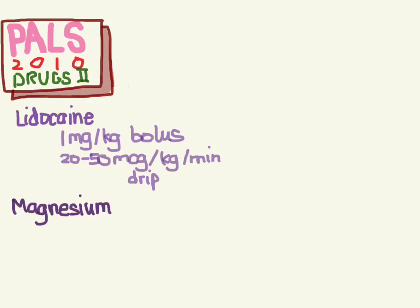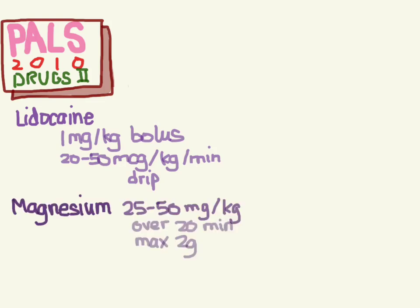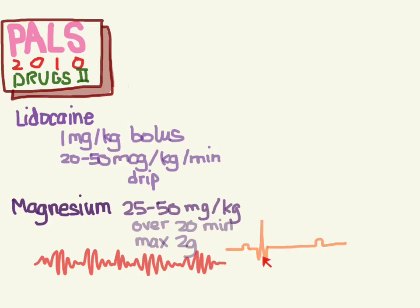Next is magnesium. Here's the dose: 25 to 50 milligrams per kg, given slowly because it can cause hypotension, with a max of 2 grams. The only time you're really going to give this is for documented cases of hypomagnesemia or torsades, which could be caused by hypomagnesemia. Torsades is a polymorphic ventricular tachycardia that occurs in patients who have a prolonged QT.